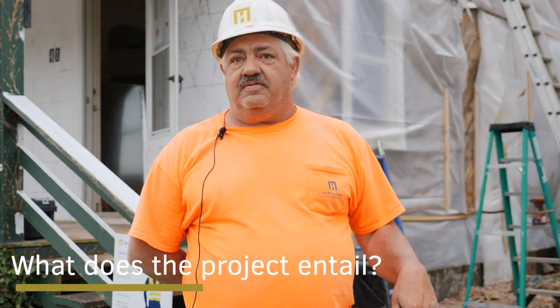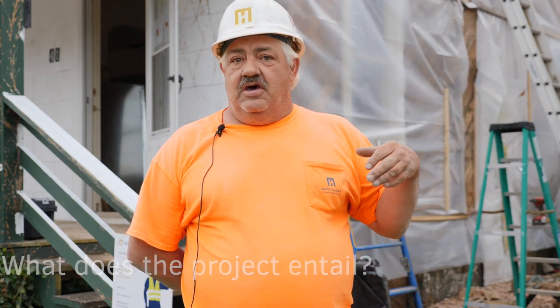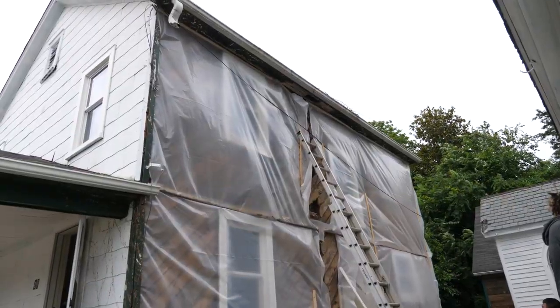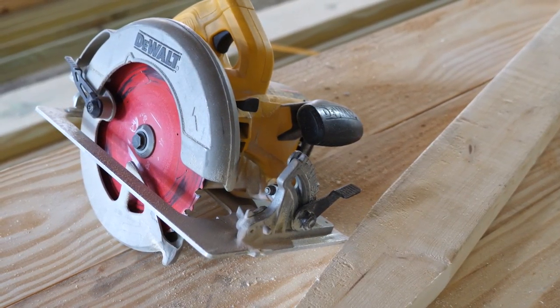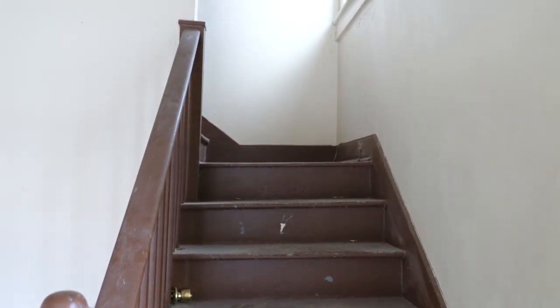we're abating the lead paint, repainting it back to the existing colors that it was. The little parsonage house here behind me, we're replacing the siding because some of the siding had vines running up through it that had just been neglected over the years. Putting new siding on it, new paint, remodeling the inside with some newer features — stoves, refrigerators, that kind of stuff. Some new flooring.